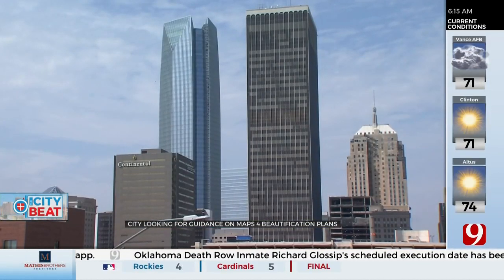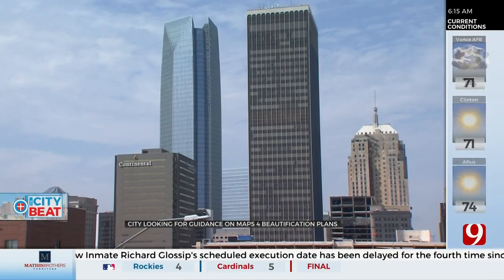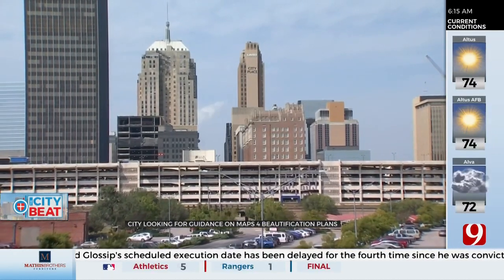There's also money set aside for trees citywide. Oklahoma City voters approved to fund MAPS for this in a special election back in 2019.